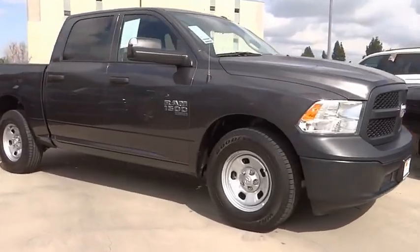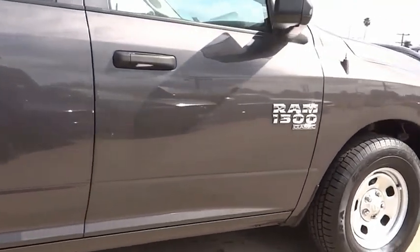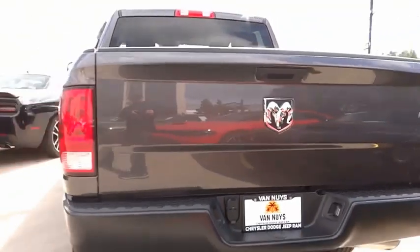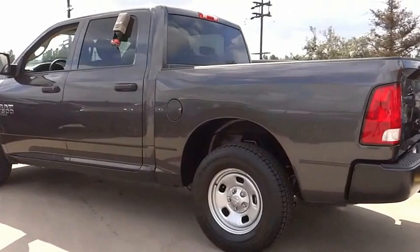We are pleased to show you the 2022 Ram 1500. It went against the Chevrolet Silverado, Ford F-150, and Toyota Tundra, which are all excellent trucks in their own right. The Ram took home the prize for its well-rounded strengths.